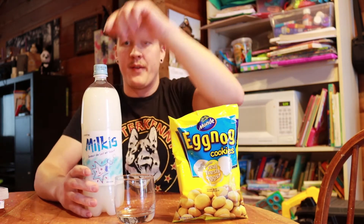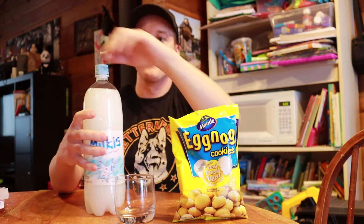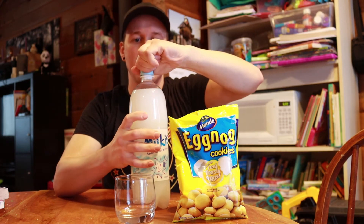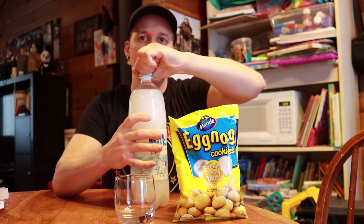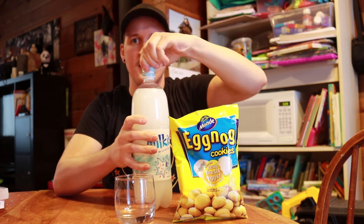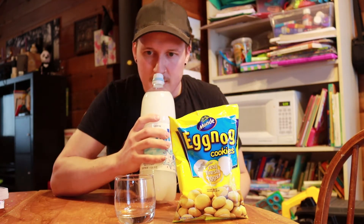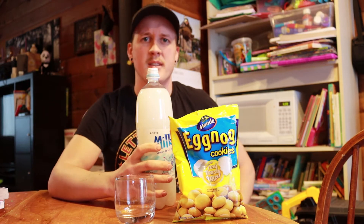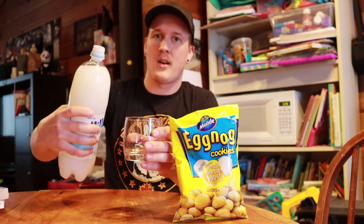Eggnog cookies, here we go. Let's pour a glass of the carbonated milk. Let's hear the fizz — okay, a little bit of fizz, a little bit of bubbles rising to the top. It almost smells like a creamsicle, kind of smells like a creamsicle.